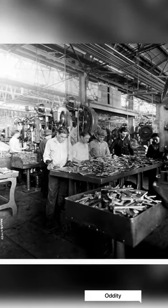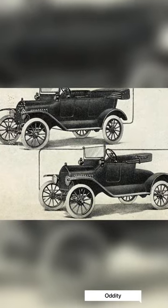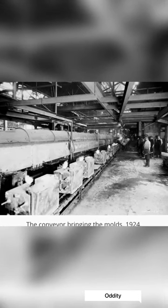It was so successful that Ford did not purchase any advertising between 1917 and 1923. Instead, the Model T became so famous people considered it a norm.